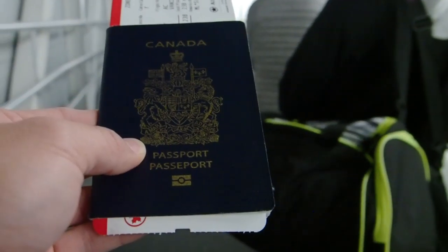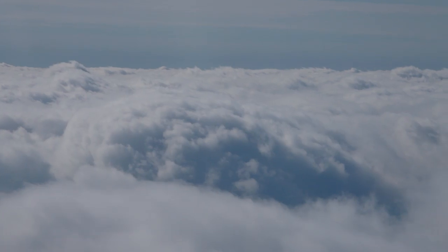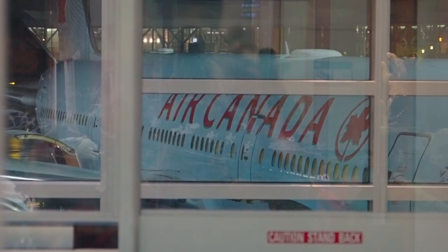All right, we're off for our first leg. Vancouver, here we come. Welcome to Vancouver, where the local time is one minute after five o'clock. Our second leg is about to begin and we still have 15 more hours before we get to Sydney, Australia.